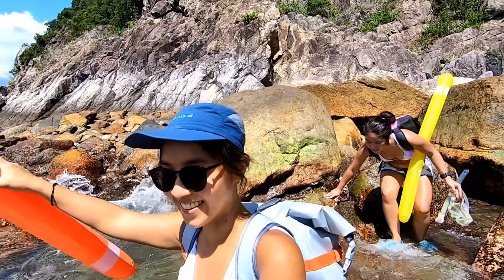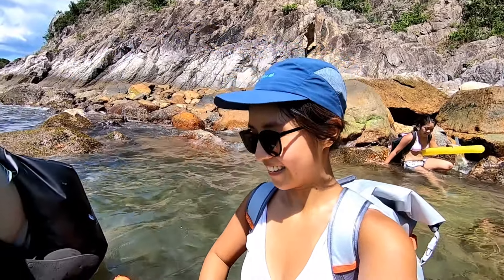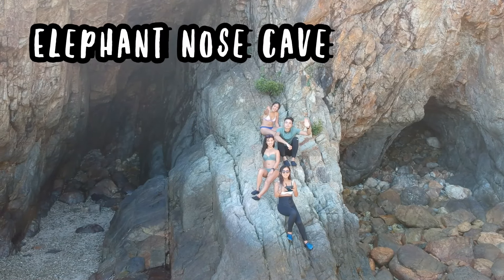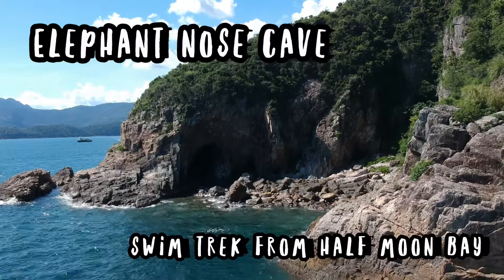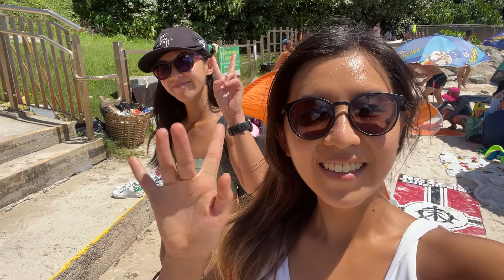We are going in the sea — Avenger, oh yes, fishes! The Elephant Nose Cave is on the southwestern tip of Sharp Island, not too far from Half Moon Bay. It's accessible by kayak or by a combination of hiking and swimming. Without further ado, let's get started.